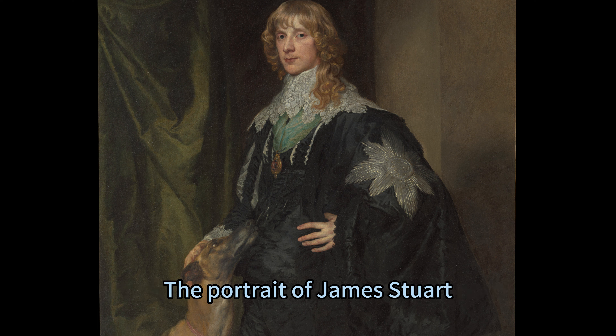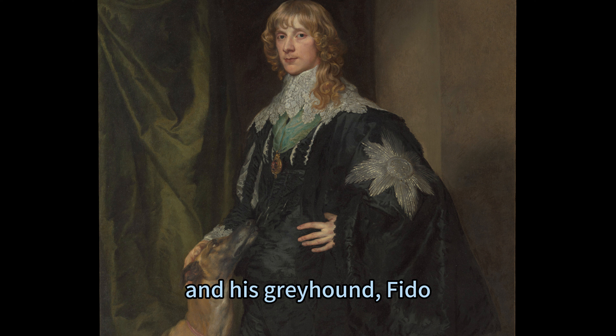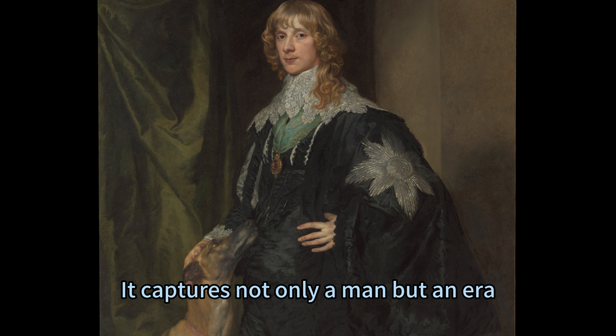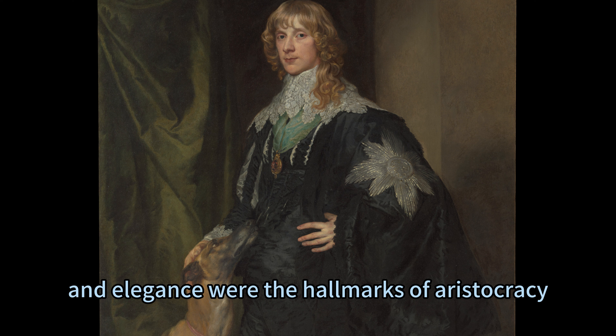The portrait of James Stuart, Duke of Richmond and Lennox, and his Greyhound, Fido, is a remarkable example of Van Dyck's artistry and vision. It captures not only a man but an era, where loyalty, honour, and elegance were the hallmarks of aristocracy.